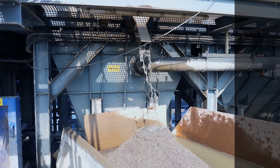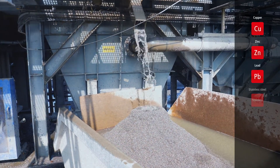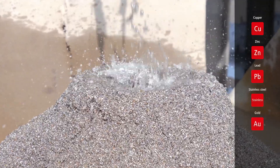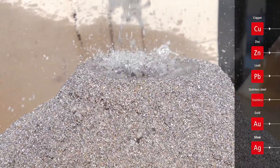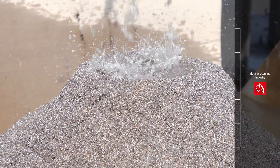The metals recovered during the washing process include copper, zinc, lead, stainless steel, and small amounts of gold and silver — valuable non-ferrous metals which are sold to smelting and metal processing companies.